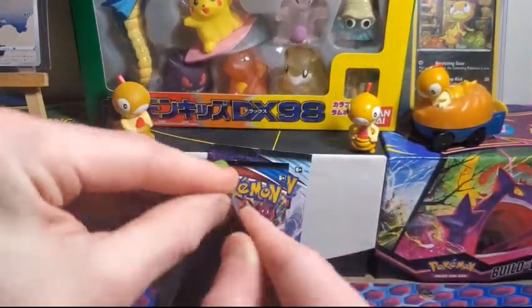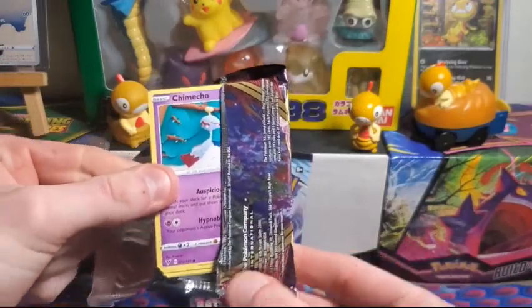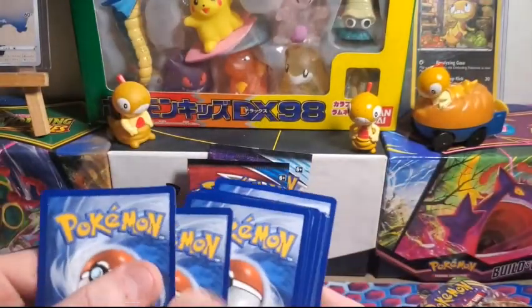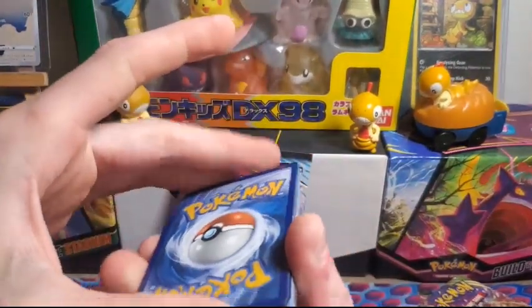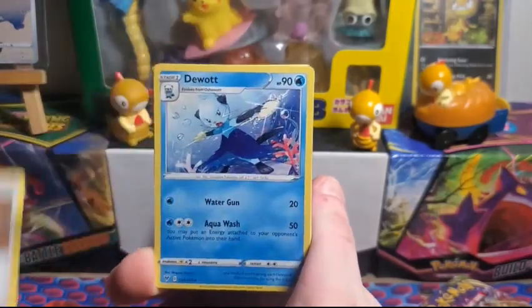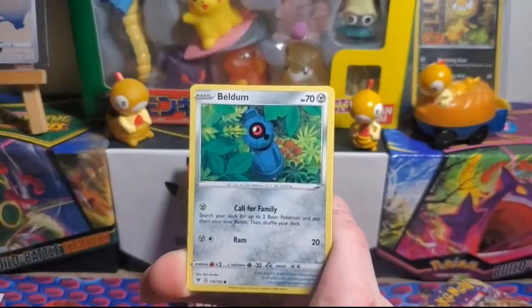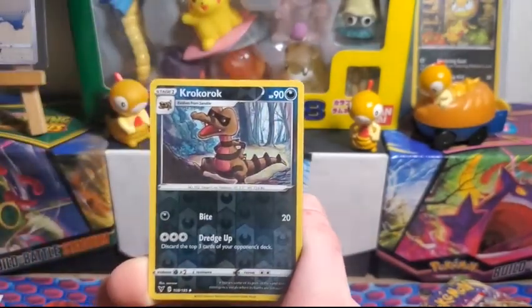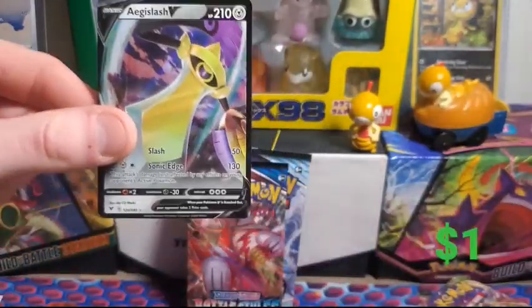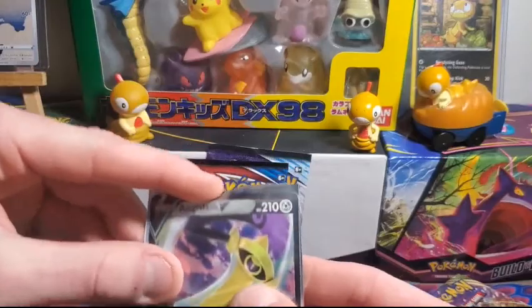Let's see — did Amazon send us some crappy packs or some good packs? There's a code card. One, two, three to the front. Get rid of the grass energy — nope, we got it right, that means we're gonna get something good. Okay: Chimeco, Blitzle, Slugma, Beldum, Milcery, reverse holo Croagunk, and an Aegislash V. Nice, I'll take it! Just a V card, but it shows these packs weren't tampered with, so that's always good.